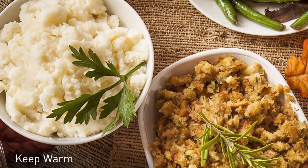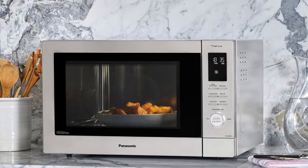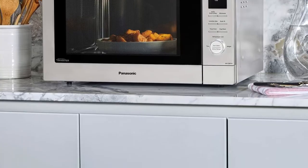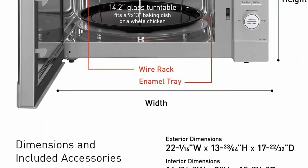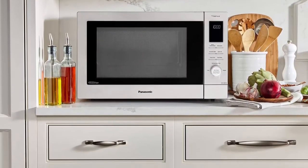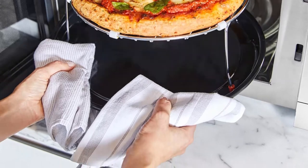Genius Sensor Cook, Turbo Defrost, and other dedicated settings for easier cooking. Sleek, space-saving design with large capacity and small overall footprint: 22 inches W x 13.4 inches H x 17 inches D with a 14.2-inch turntable. Place on countertop or make it a built-in microwave oven with optional trim kit NN-TK81KCS.